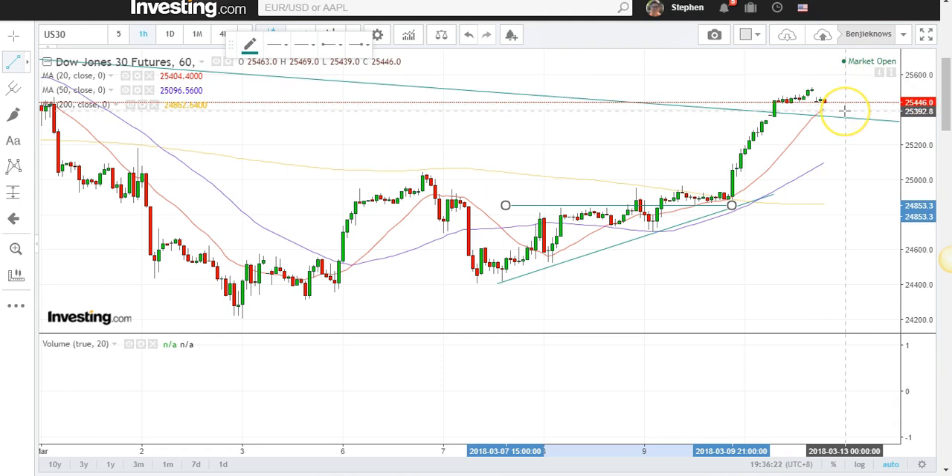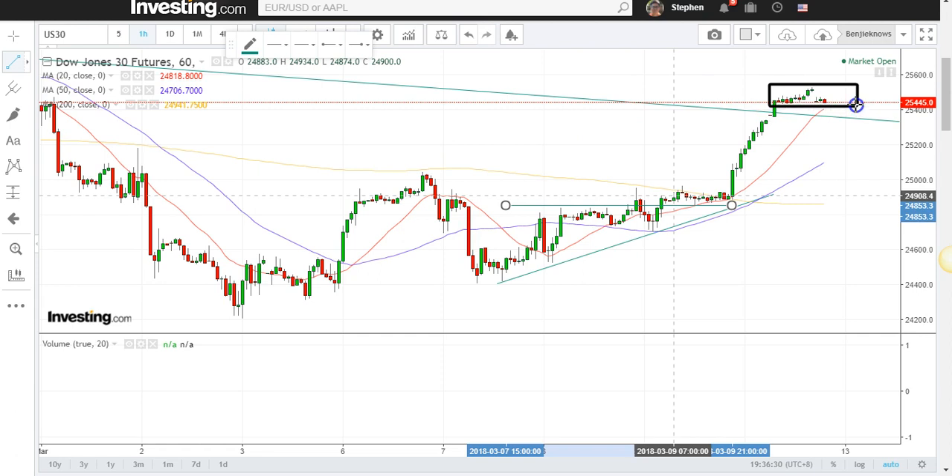If the Dow can continue to trade sideways and then break out, it will go higher. So you have to be careful. Let me draw a box here — if it can trade within this box and then break out, that will be something good. Now let's have a look at the S&P 500.